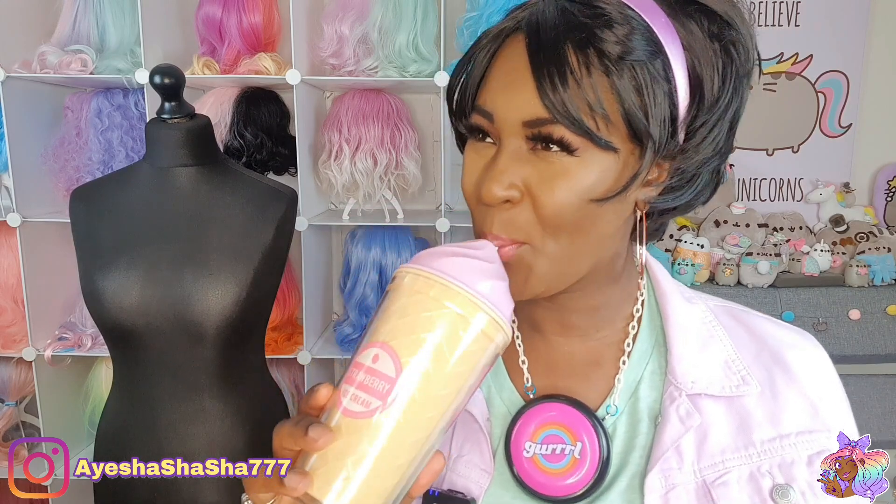Is this going to become a thing where I just show you guys what the cup of the day is? It is really, really, really hot at the moment, okay? So you've got to stay hydrated. It's important. Anyway, I completely digress. Today we are styling some more cute, kawaii clothing.